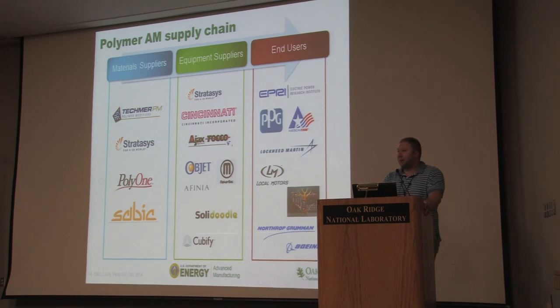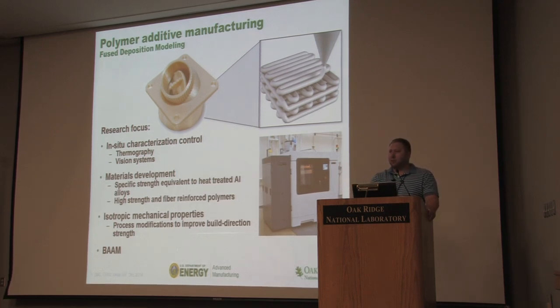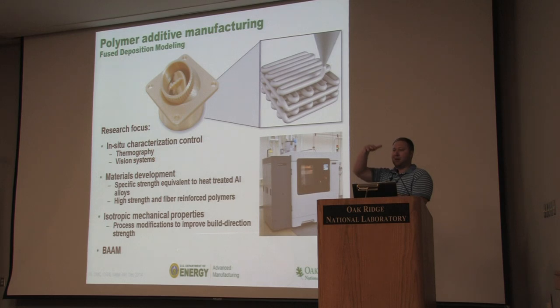On the polymer supply chain, we're doing the same things: interacting with material suppliers, equipment suppliers, and end users. Polymers are generally a little different — there are two types: thermoplastics and thermosets, with thermosets often having a photo cure. The one you're most familiar with is fused deposition modeling, which is what most desktop systems use: you take a wire of material, heat it up, and like a glue gun, drive it around robotically to lay a layer. On the polymer side we're working on in-situ characterization and control, materials development, and trying to get isotropic material properties so materials are uniform throughout the part rather than having layer-by-layer defects.